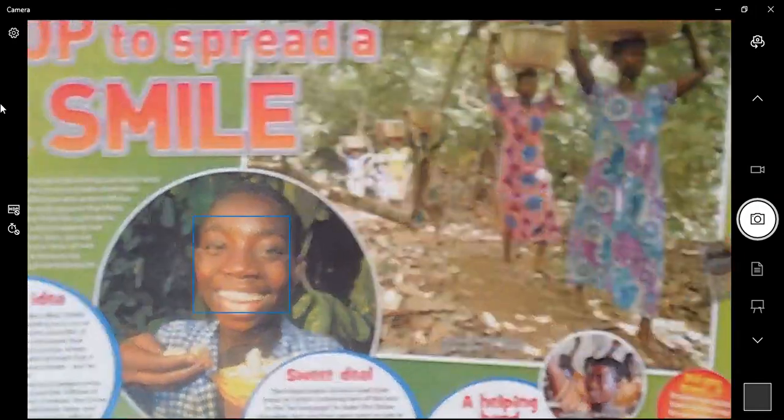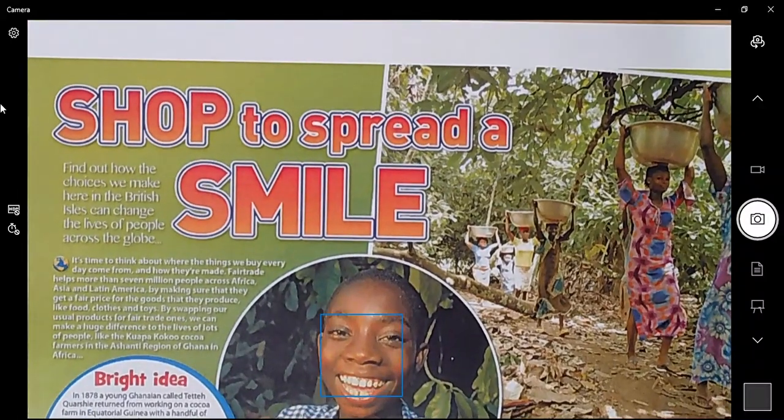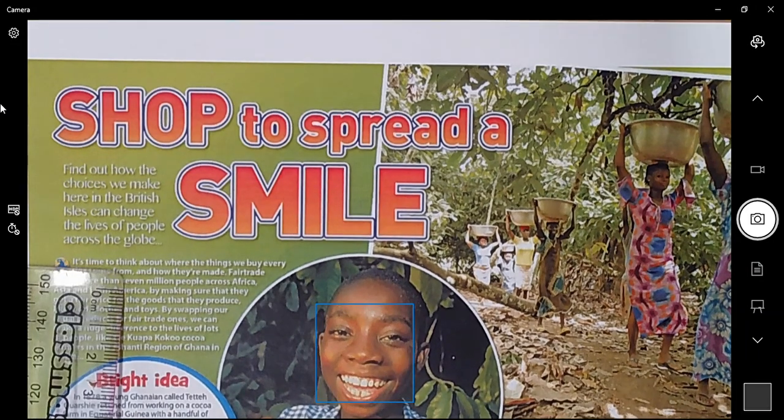I'm going to zoom in so you can see it clearly and read through it with you. 'Shop to Spread a Smile' — and how we over here in Europe can help the lives of people across the globe by choosing how we shop and what we buy. So that's what the text is about. I want to read through it and learn about Fair Trade, starting here with the introduction.